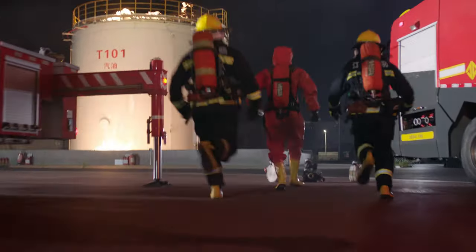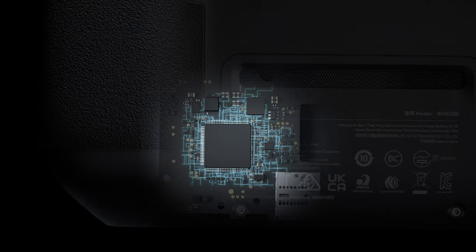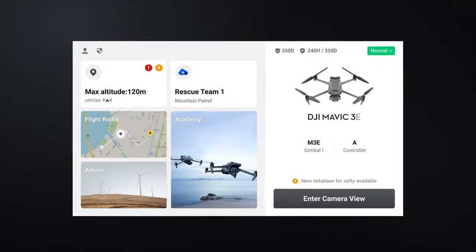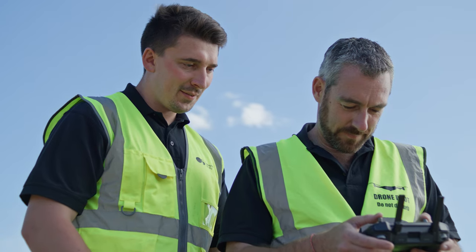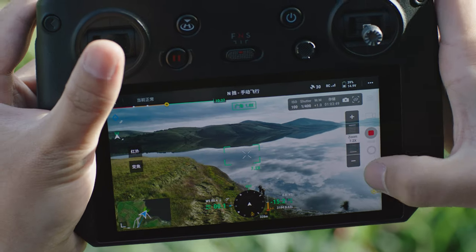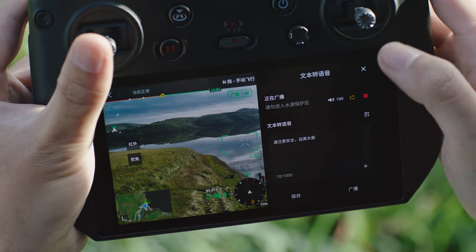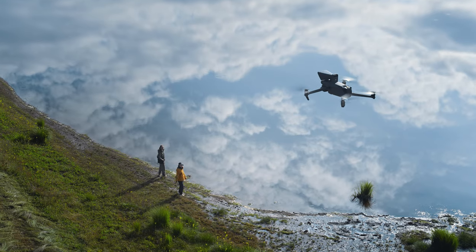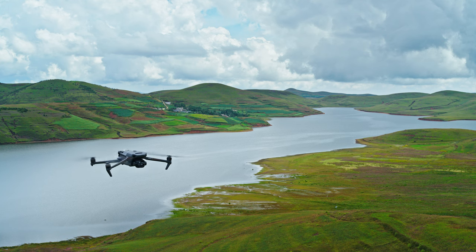Getting the most from your drone means having a remote controller that's just as dynamic. DJI RC Pro Enterprise is powerful, stable, and comes with DJI Pilot 2 — a revamped enterprise flight interface that significantly improves operation efficiency and safety. The remote controller has a built-in microphone, supports text-to-speech, and can link to a high-volume loudspeaker to deliver messages efficiently.